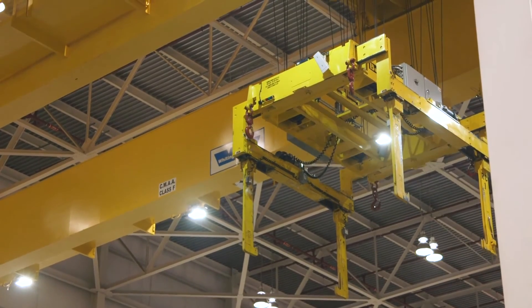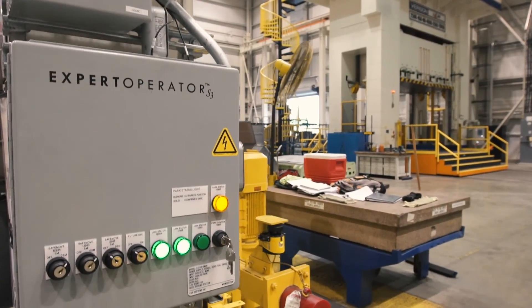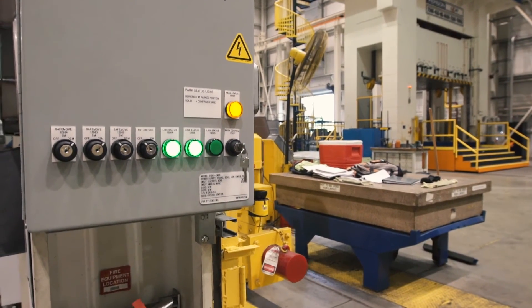Our crane technology improves the crane in three areas: productivity, safety, and ease of use. Par and Electromatic have collaborated to deliver these systems to Ford.